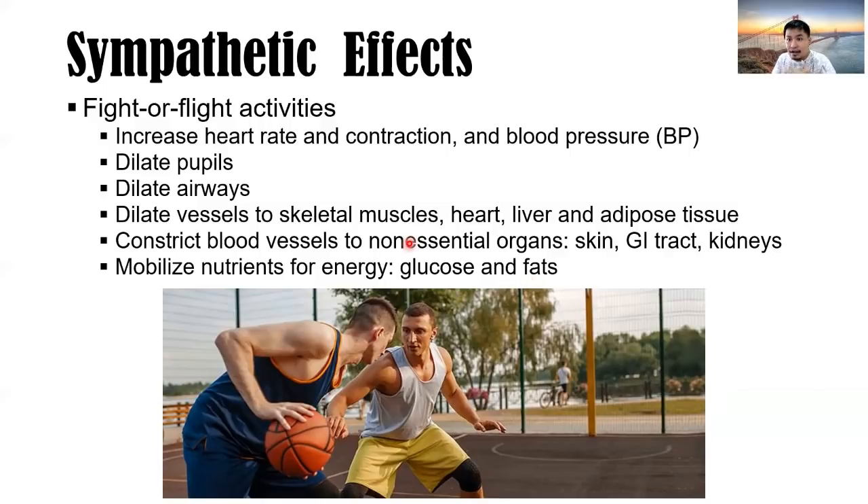Playing basketball: increased heart rate to run, increased pupils to see more, dilated airways to breathe more, dilated vessels to muscles, heart, liver, and adipose tissue. For the reproductive system — especially for males — ejaculation is part of the sympathetic effect.